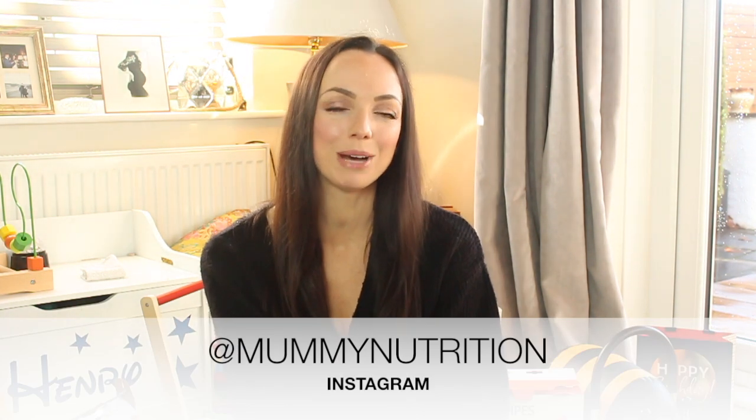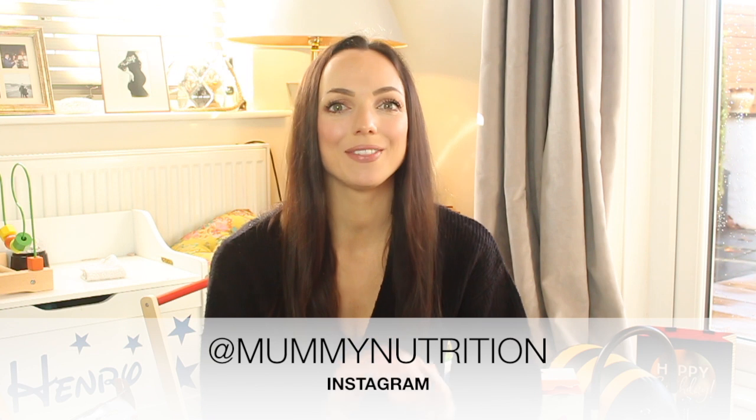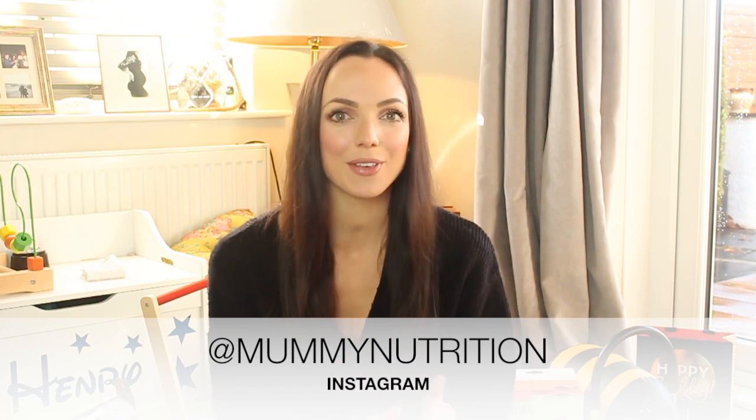Hi everybody and welcome back to my YouTube channel. If you're new here my name is Nicola and I have a 12 month old baby boy called Henry. I post over on Instagram at mummynutrition and this video is going to show you everything that he got for his first birthday which was last month. In a few weeks time it is Christmas so hopefully this video will give you some good gift idea inspiration.